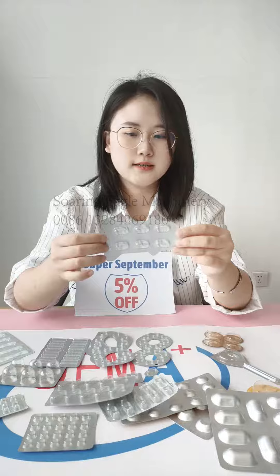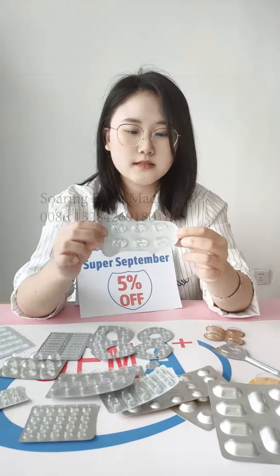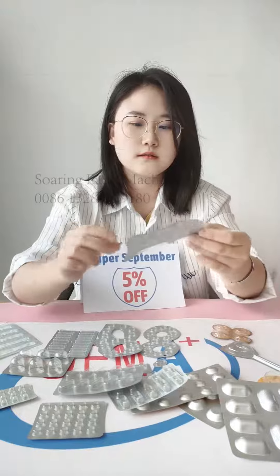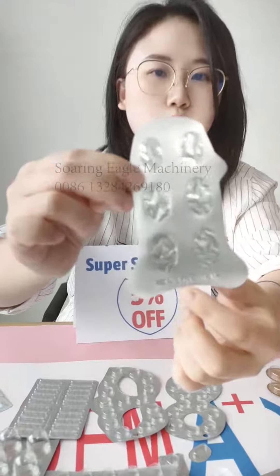This one is like a fish shape — it's very cute. It's a pack for capsule or candy, and it also has the batch number and a laser coating.